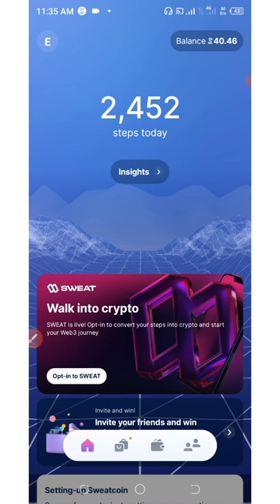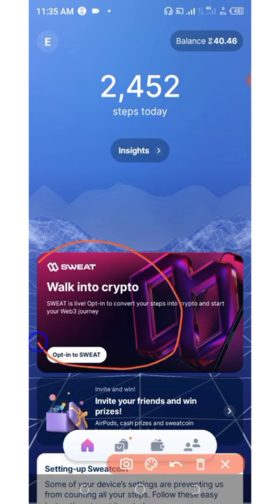Once you create your account, come to your dashboard and you're going to see it says 'Walk into Crypto.' It says SweatCoin is live - you need to opt in to convert yourself into crypto and start your Web3 journey. All you need to do is come to your dashboard and click where it says 'Opt in to Sweat.'